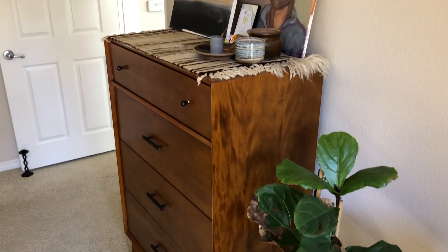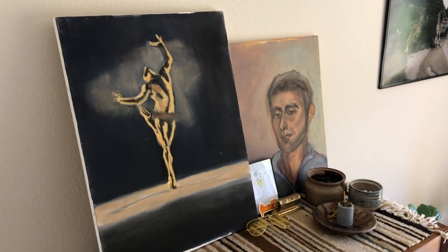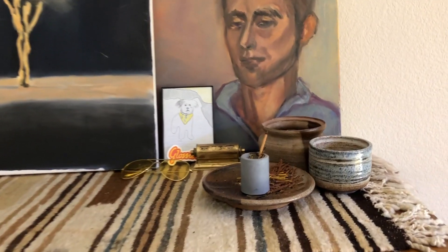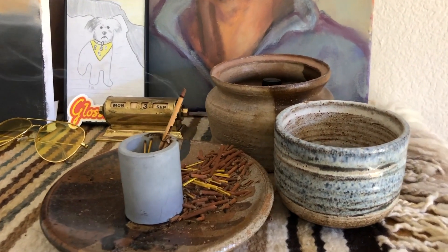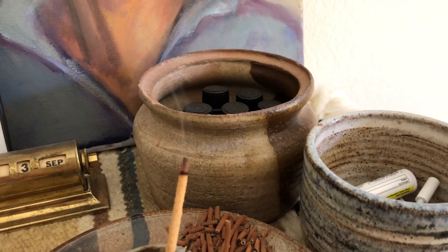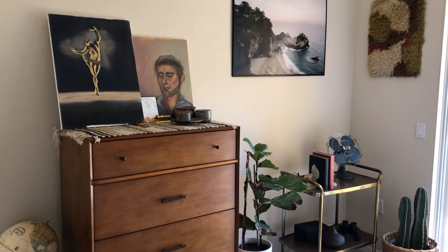Next to that is my dresser that I also got at Living Spaces — it matches the nightstand, just love the mid-century modern design. On top of my dresser I have a ton of little knickknacks including two more of those oil paintings I got in a lot, some pottery where I put little knickknacks, my incense burning, a drawing of my dog, a little gold date keeper, and some glasses.